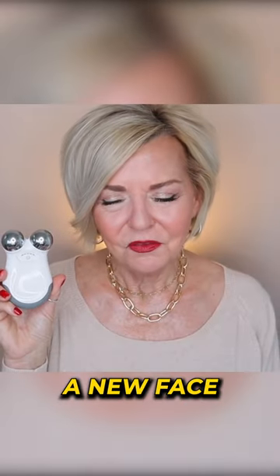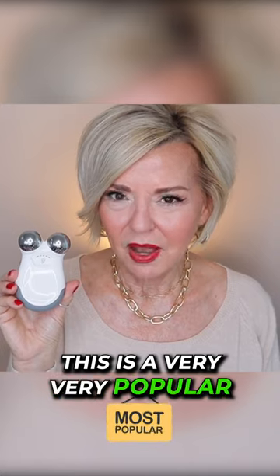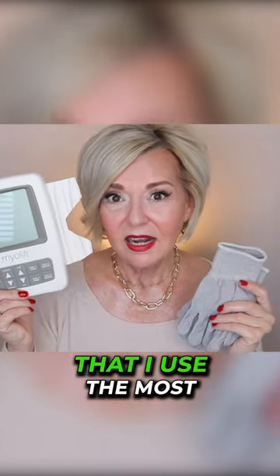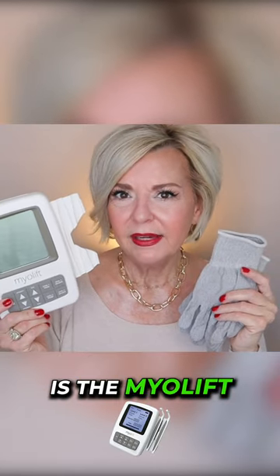The next skincare device is the NuFace. This is a very, very popular skincare device. The action of the microcurrent really brightens the complexion, a lot firmer, tighter look. The microcurrent device that I use the most is the MyoLift.